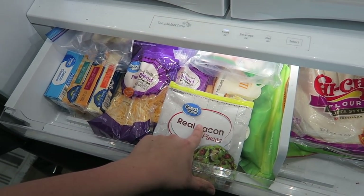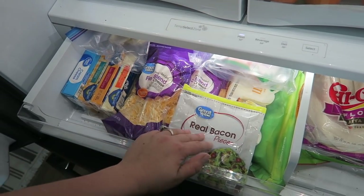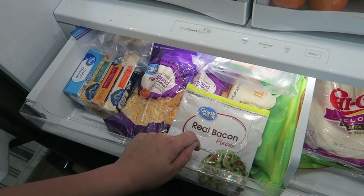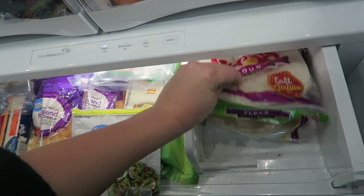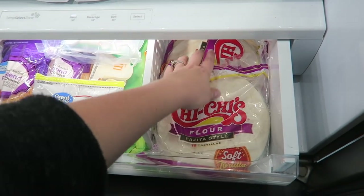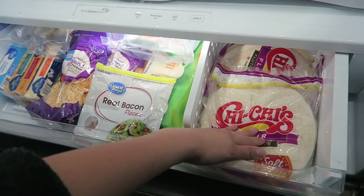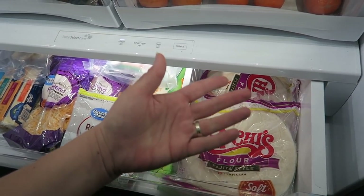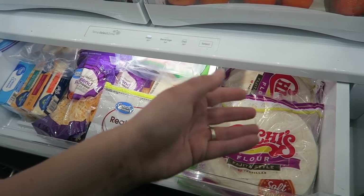Oh my goodness, I just realized I forgot to get bacon. I forgot eggs and bacon — I'll have to send Mike back to get some of that, likely tomorrow morning. And then we've got two things of tortillas for tacos, fajitas, and enchiladas. We go through a lot and I keep them in the fridge because they keep better that way. We just heat them up before we use them.